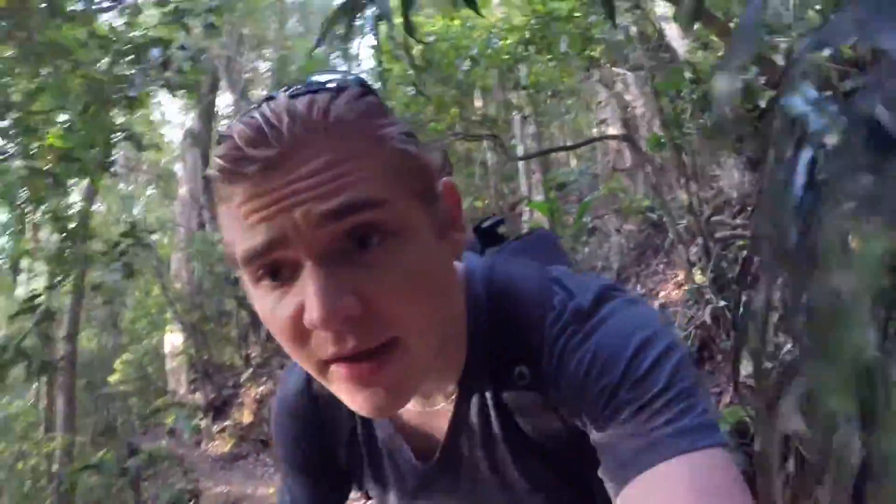I am still walking. I've been walking for about 20 minutes now, and I'm just about there. I can actually see the waterfall, so I know that I am close.